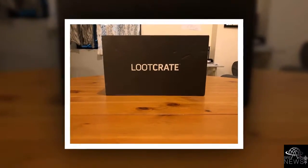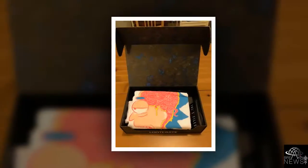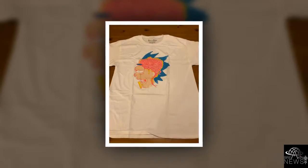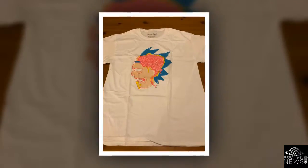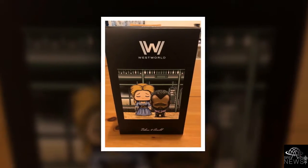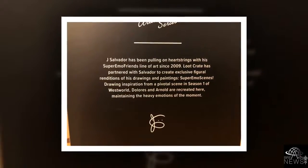January 2018 Loot Crate Unboxing with Westworld and More. Loot Crate has provided Coming Soon.net the opportunity to do unboxing galleries for their standard monthly loot subscription box. The January 2018 Loot Crate theme is Discover and contains exclusive items from hit franchises like Rick and Morty, Westworld, Harry Potter, and the X-Files.